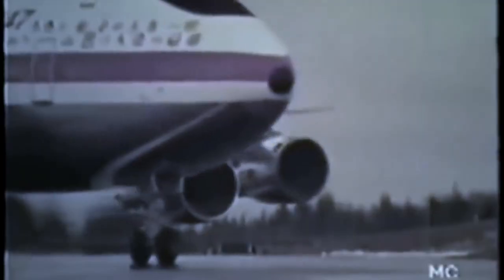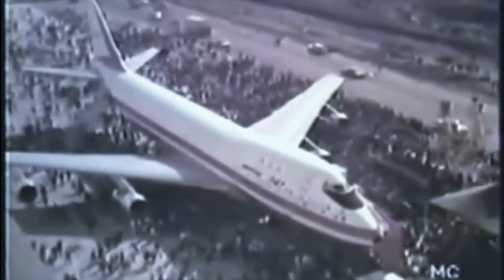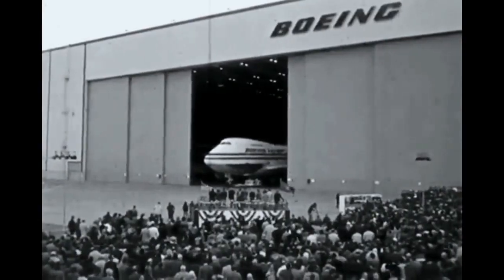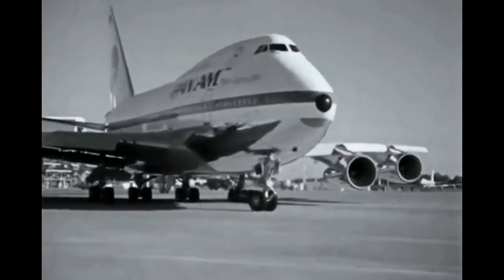Performance: the standard 747-100 flies 366 seats in 3-class configuration to 4,620 nautical miles. The SP carries 276 seats over 5,830 nautical miles — so fewer seats but more range.